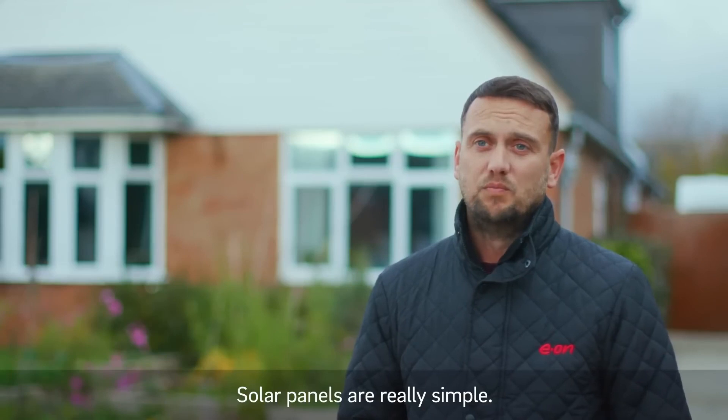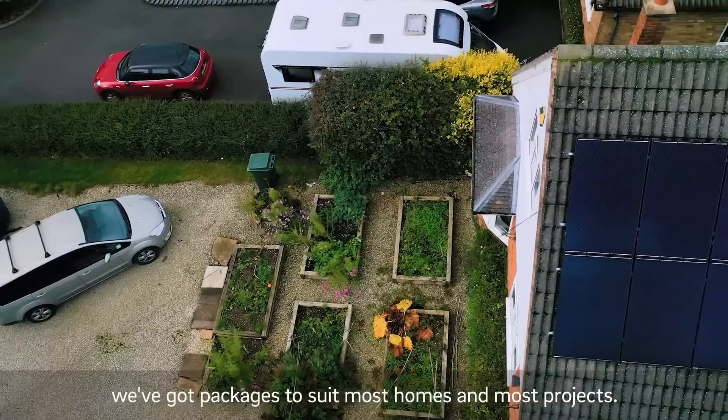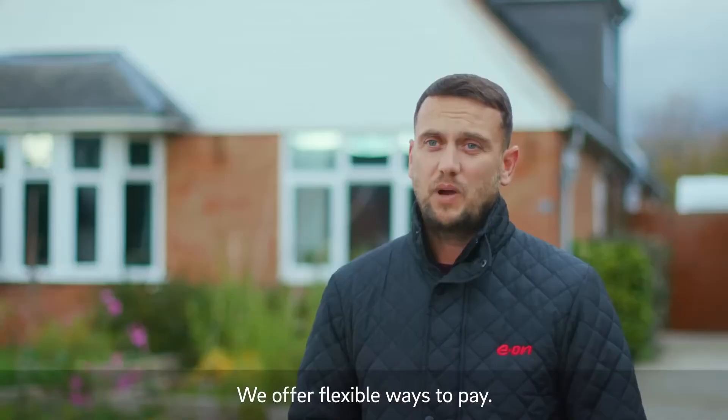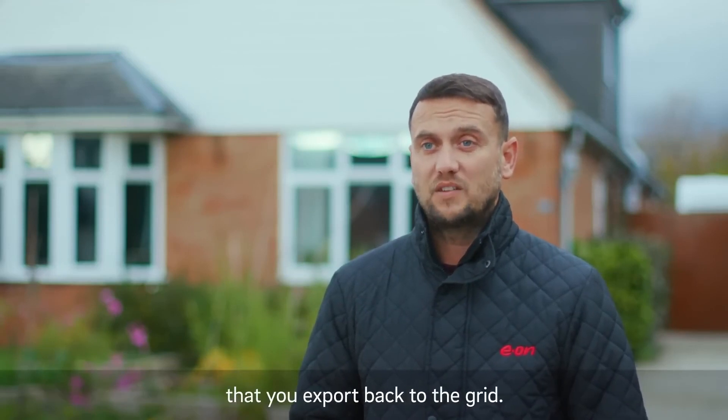Solar panels are really simple. They use the power of the sun to generate electricity that you can use in your home. We've got packages to suit most homes and most projects. We offer flexible ways to pay. We have an exclusive export tariff where we'll pay you for the excess energy that you export back to the grid.